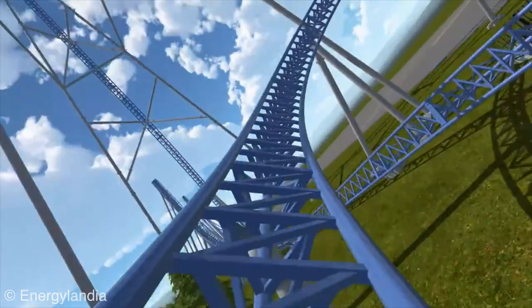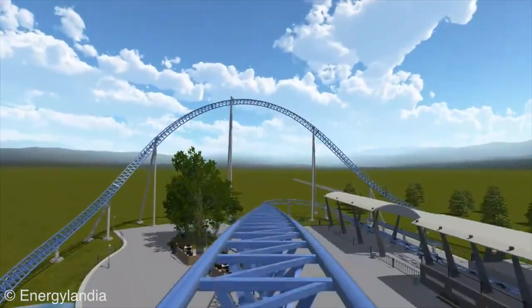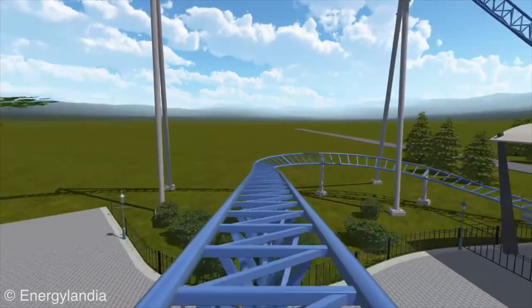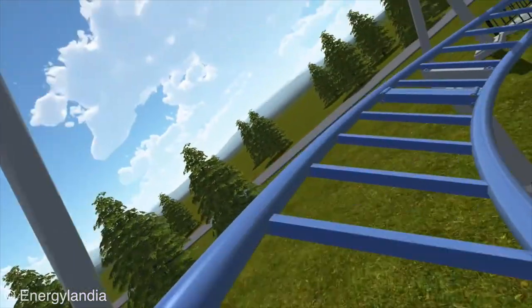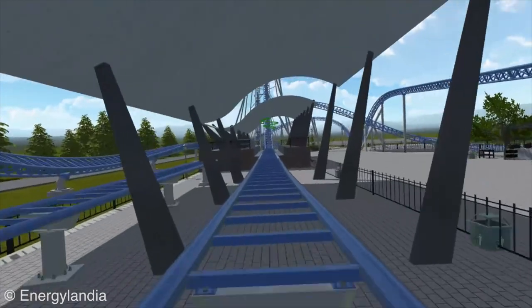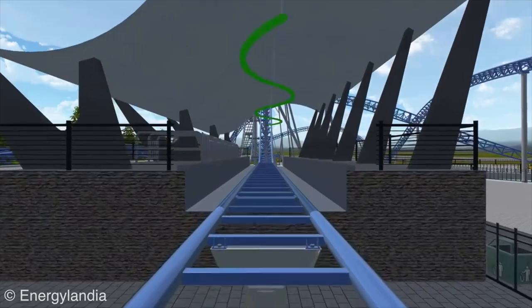Let me know what you think of this new roller coaster. Also, what do you think they should name it? We don't have a name yet — if you have any ideas, put them in the comments below and maybe Energylandia will see your suggestion. That is my analysis of it. Thank you guys so much for watching and I'll catch you guys later.